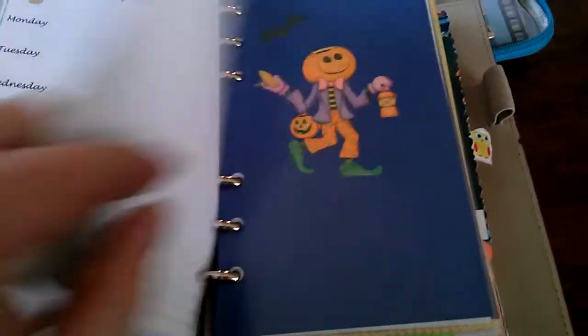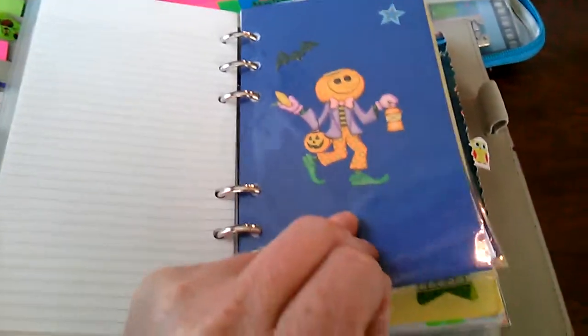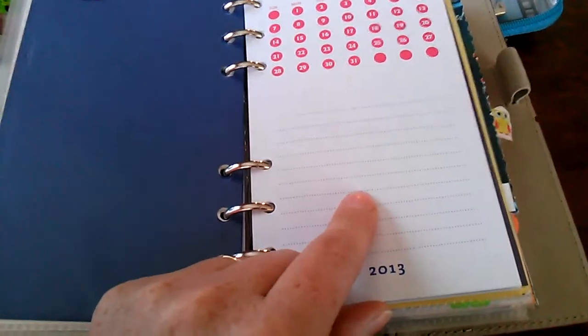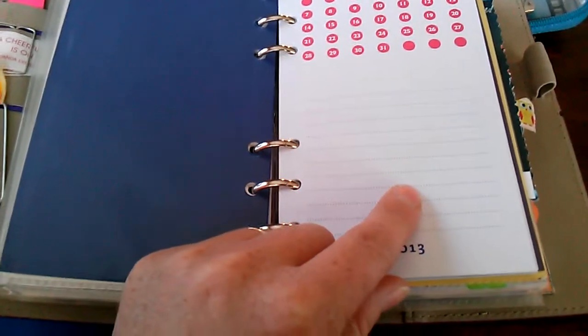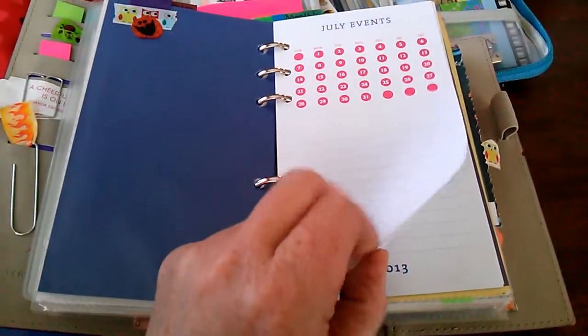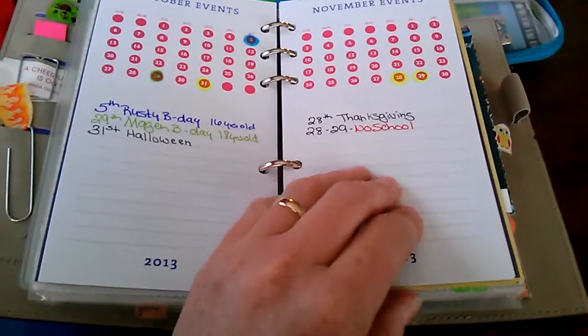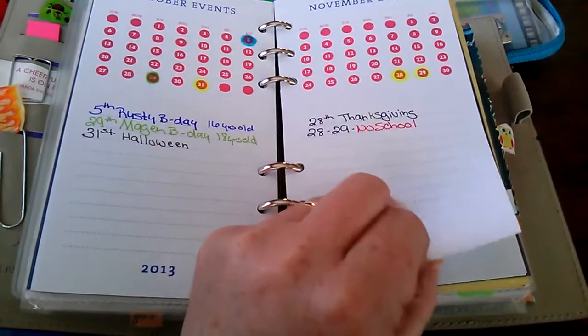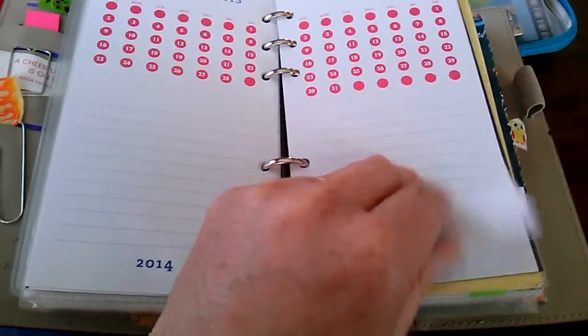And then I have my events. I got the planner from Barnes and Noble — it's the Punctuate Planner. I thought I'd just do the events: birthdays, no school, holidays, etc. Stuff like that.